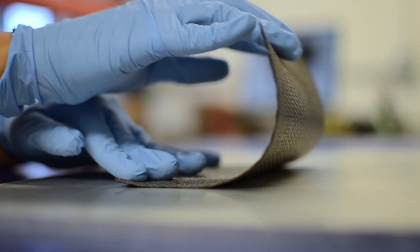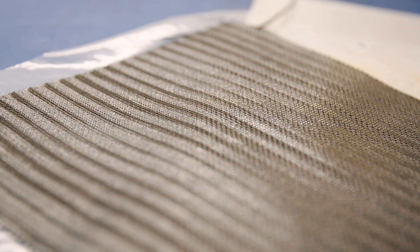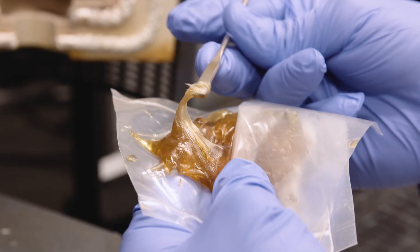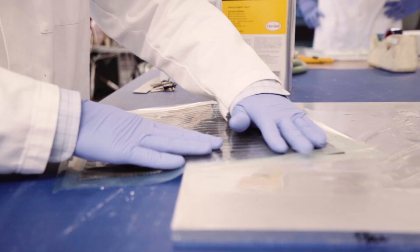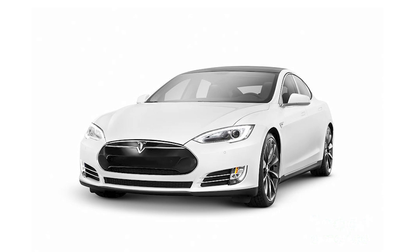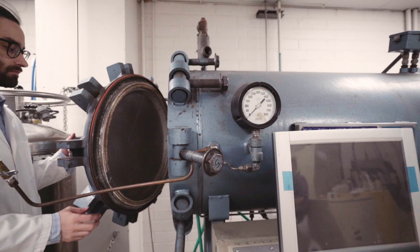Prepreg is a combination of dry fabric and uncured resin. Manufacturers can cut sheets out of this prepreg material to produce all variety of things: military aircraft, sporting equipment, automobiles.